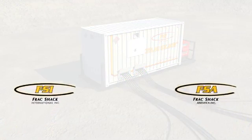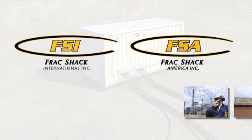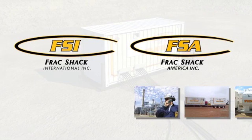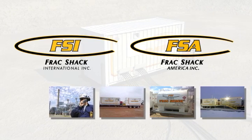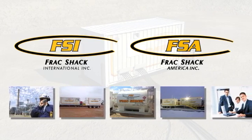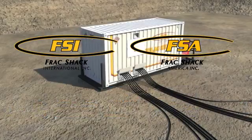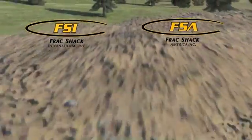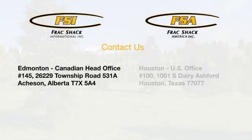Frack Shack International, Inc. and Frack Shack America, Inc. deliver peace of mind through a fuel management system that is world-class. The Frack Shack solution brings efficiency and reliability together for each frack job. Frack Shack International delivers human safety, environmental protection, and operational efficiency all in one unit. Our customers experience the Frack Shack advantage that empowers them to deliver enhanced results and efficiency. Contact us today to find out how we can service all of your completion's fueling needs.